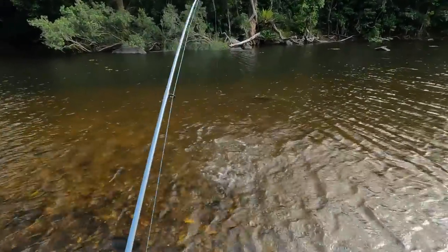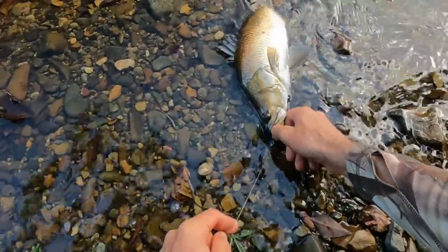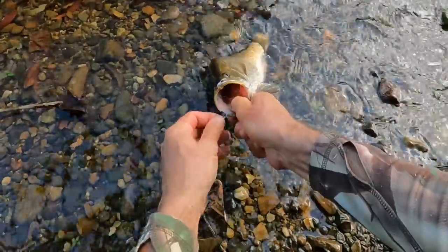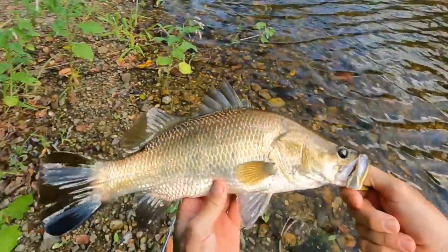That's a hit - I've got him! Yes! What is it? Oh, barramundi - little barramundi! Come on, guy, I'll let you go. Very healthy-looking little barra.